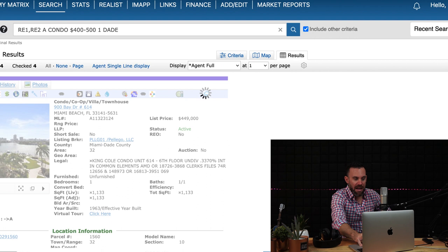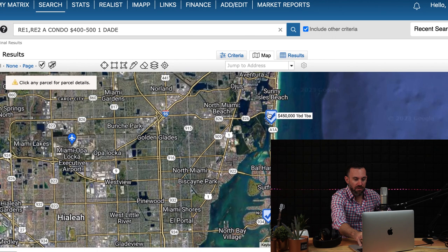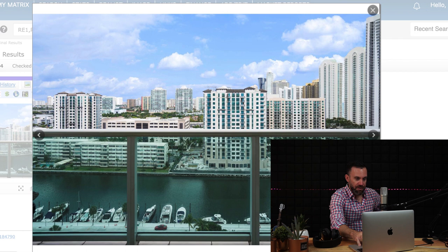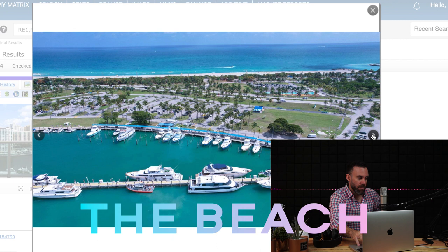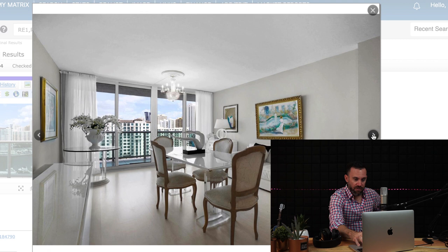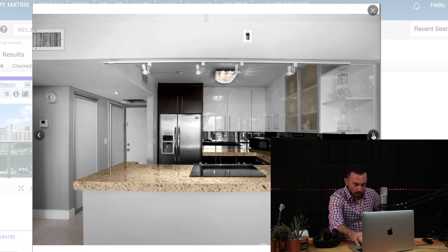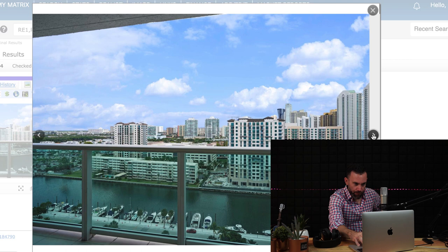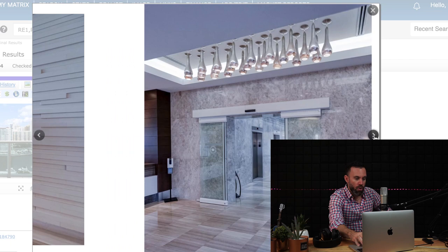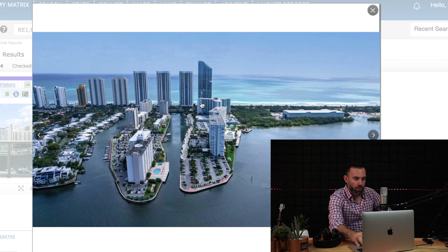Going a bit further north from Miami Beach, you reach Sunny Isles Beach. There are very few one bedrooms in this price range there, but this one is $450,000 — one bedroom, one bath, almost 1,000 square feet, literally across the street from the beach. The unit looks well-maintained and renovated with an open kitchen. The building itself was recently renovated — they redid the lobbies, valet, hallways, and elevators. A really solid choice right across the street from the beach.